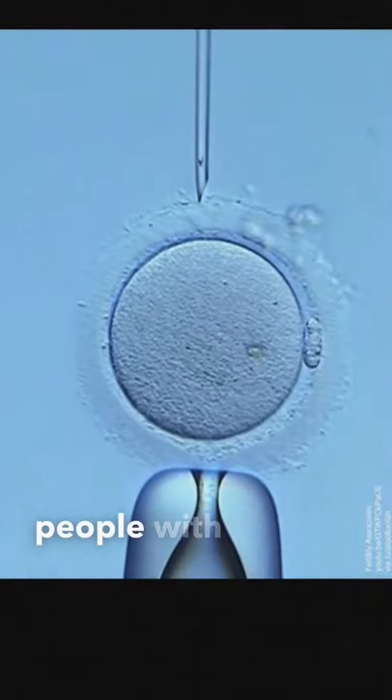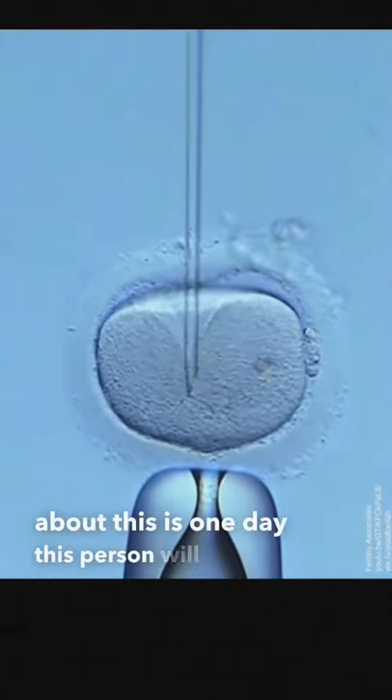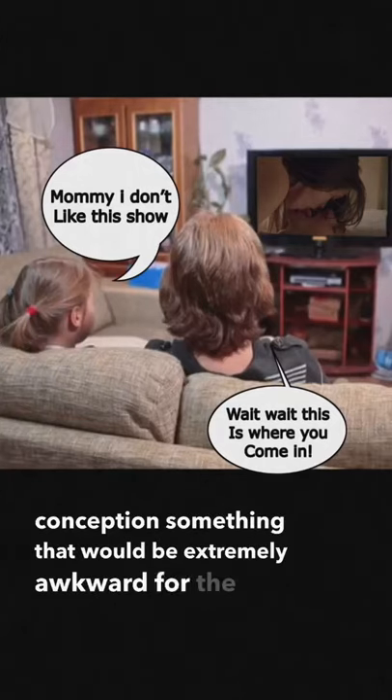This is what a single sperm being selected to fertilize an egg looks like, usually to help people with low sperm or egg quality. The cool thing about this is, one day this person would be able to watch their own conception — something that would be extremely awkward for the rest of us.